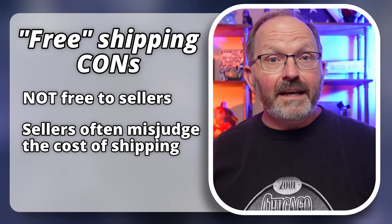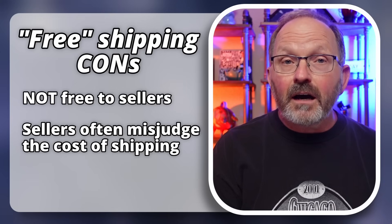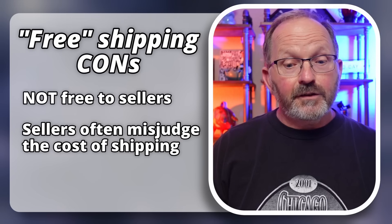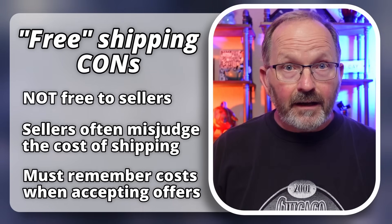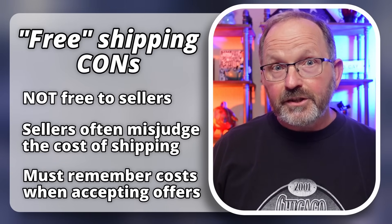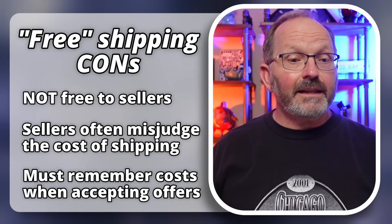The other downside to free shipping is that if you have a store, or if you accept or send out offers, you have to remember that you still have to cover the cost of shipping within your item cost. So if you've got an item listed for $20 and you get a $10 offer and you take it, and you didn't remember that shipping is going to cost you $7, you could very easily lose money on that transaction.